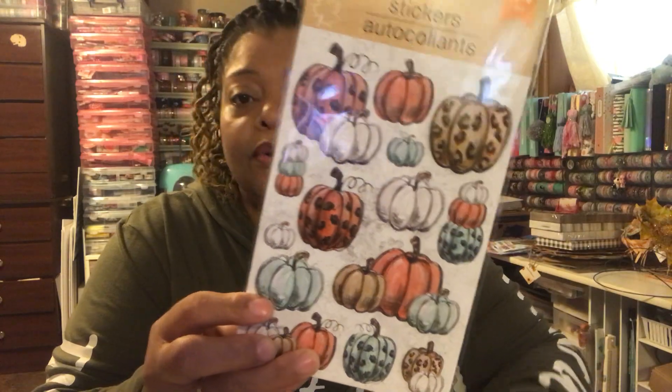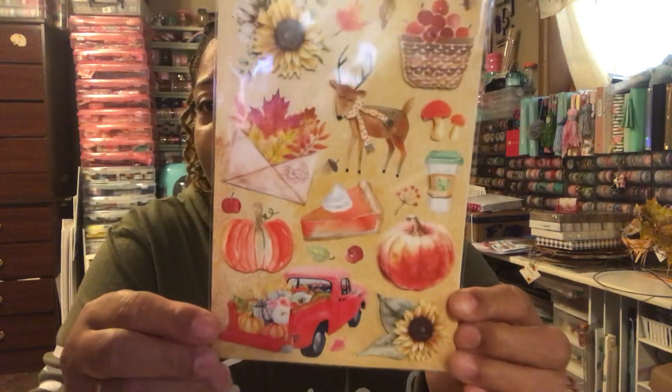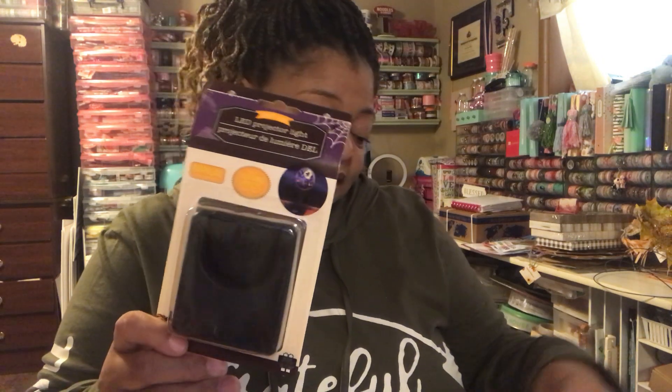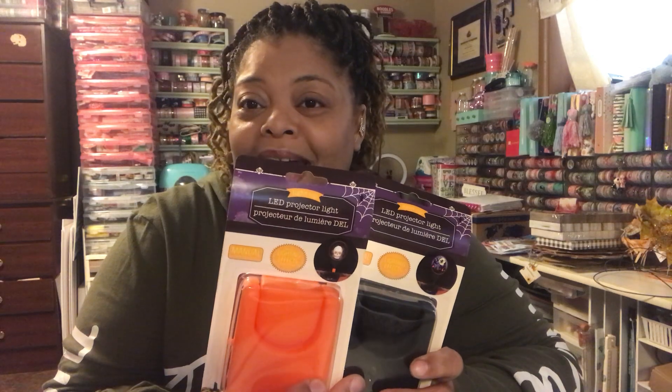The next item I got were stickers. I found this sticker which is just adorable — I got two of them. My store didn't have a lot out. The other one I got has a red truck, pumpkin pie or sweet potato pie, and a barrel of apples — how cute. I also like the envelope with the fall design. I picked up these Halloween ones — one has a house with a witch flying over it, and another is a skeleton. These are definitely going to be for Halloween. I love them — I buy them pretty much every season.